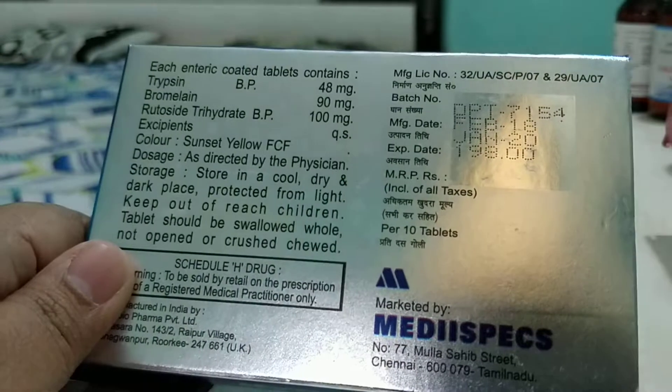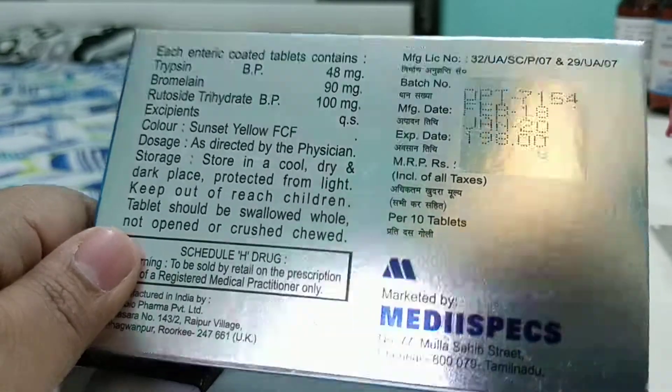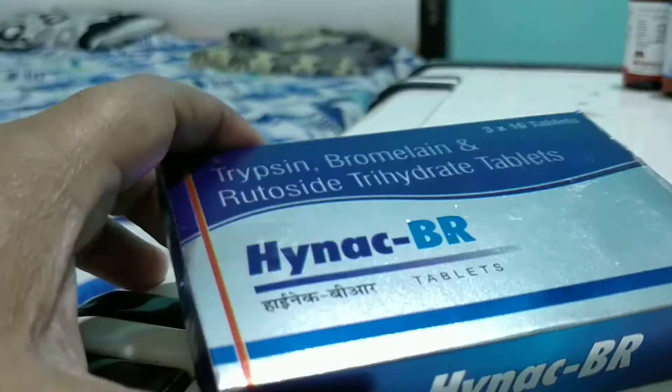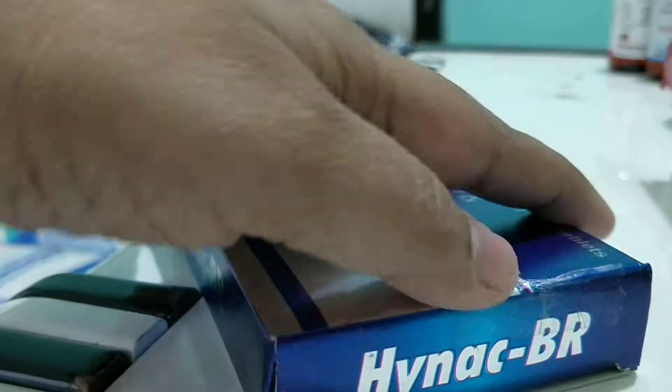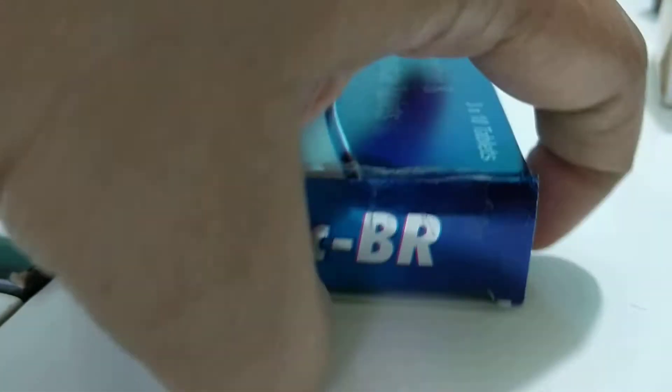This is a bit pricey, coming at around 198 rupees for 10 tablets, but gives very good and excellent results. I always encourage you to never take medication by yourself — consult your doctor for appropriate use, because some painkillers are dangerous if taken for a longer time. So consult your doctor before taking any medication.